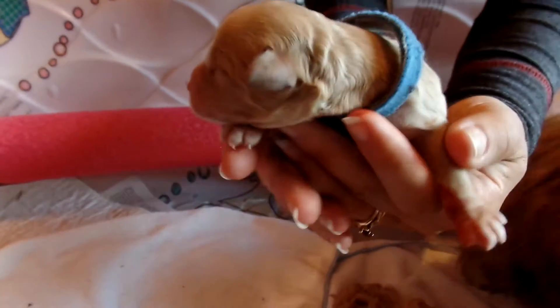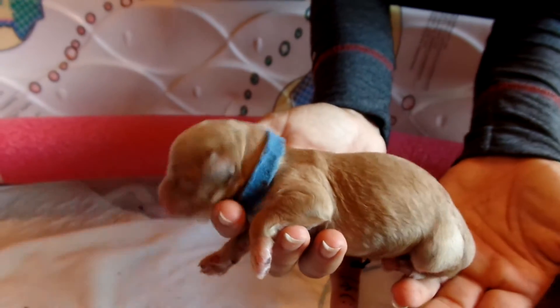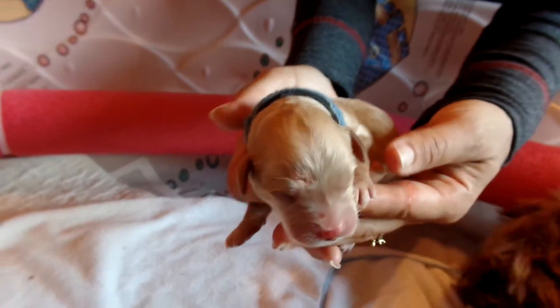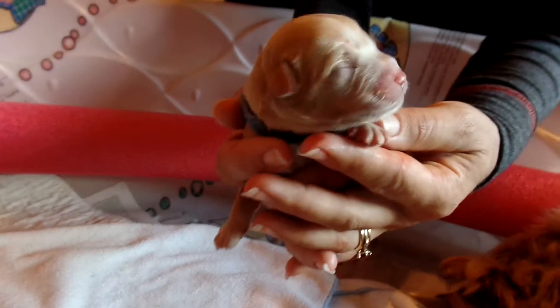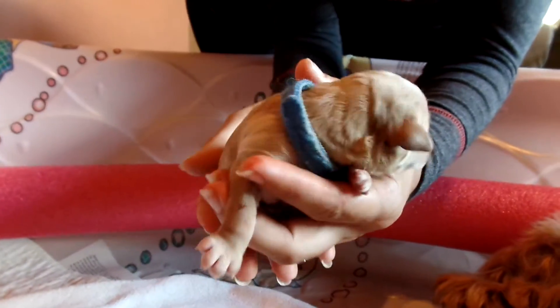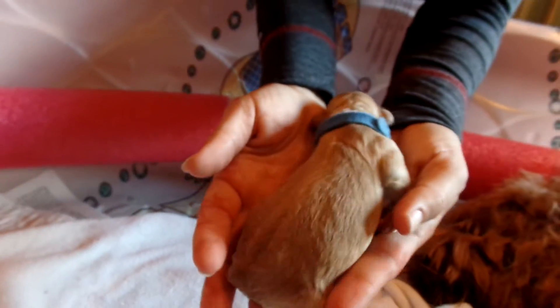This is the blue-collared boy. He's a little bit smaller than the others — he'll probably be around 27 pounds or so when full-grown. Nice, straight coat, great face, and very sweet and mellow and calm, just doing fantastic. So he's going to have a nice fleece coat. And again, the blue-collared boy.